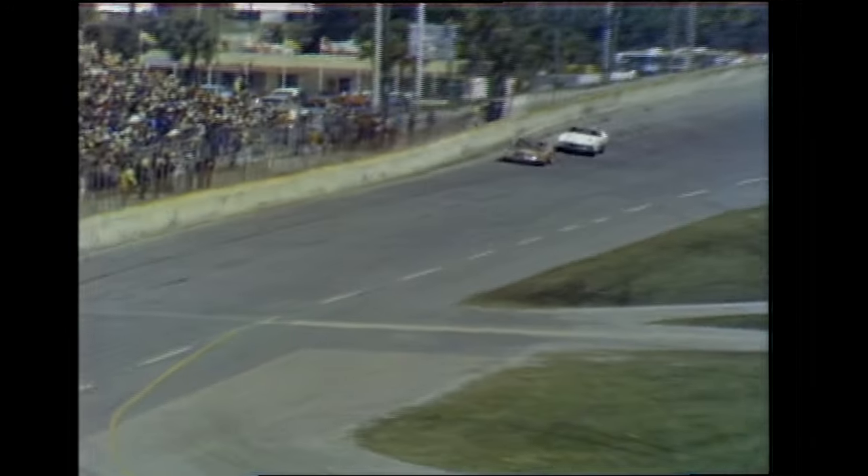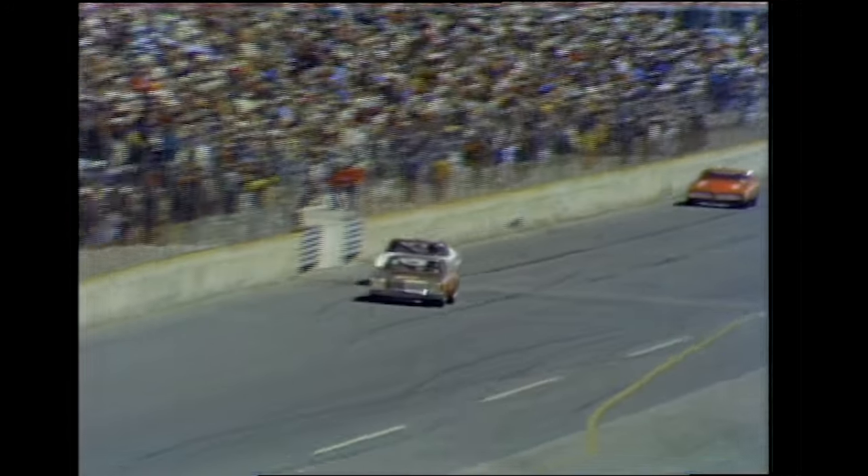Here comes Bobby, using the draft, goes back in front. The owners of these cars are both former drivers. Allison's owner, Junior Johnson, a former winner of the 500, and Foyt's owner, Glen Wood, the next driver. Glen Wood was very prominent back in the days when they used to run down on the hard sand of the beach. So your leader is Bobby Allison, A.J. Foyt is second, Bobby Isaac is third, Richard Petty is fourth.